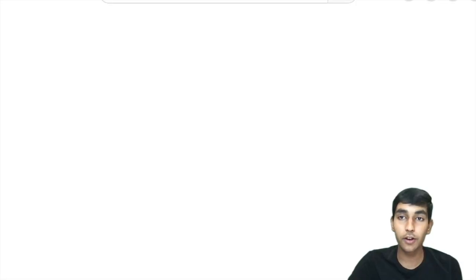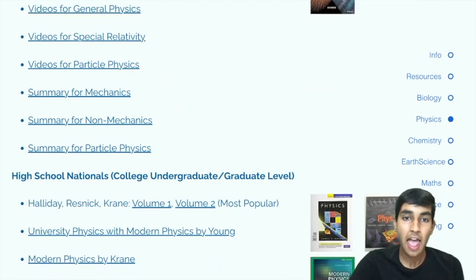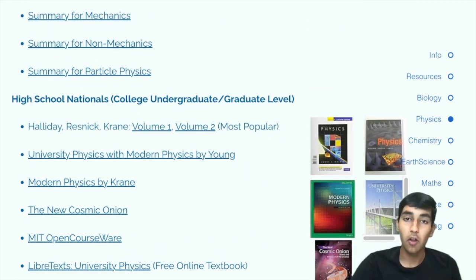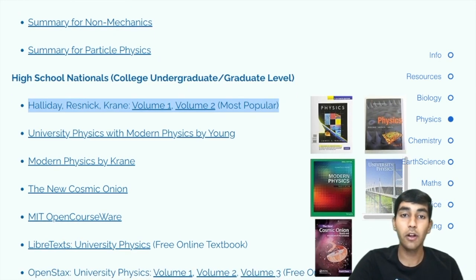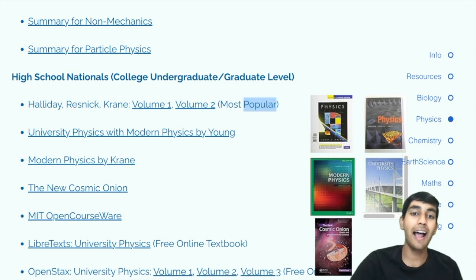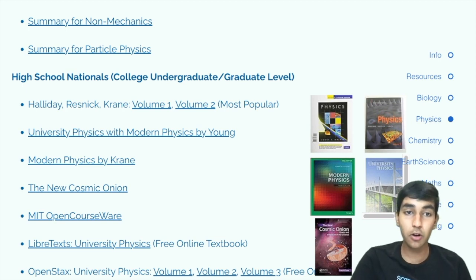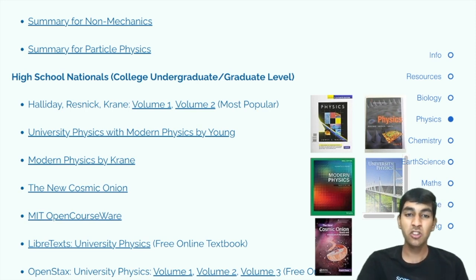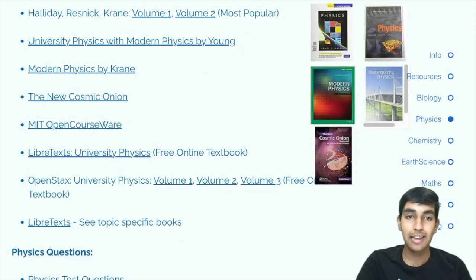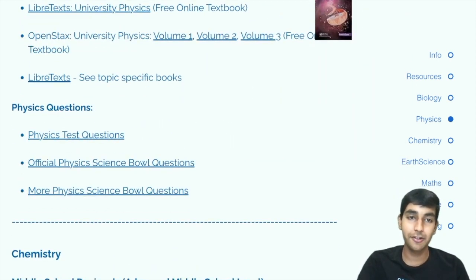There's a playlist linked here that can give you a nice overview of the concepts. Now moving on to high school nationals level — these are very advanced. A great and extremely popular book at this level is Halliday Resnick Crane, which is not the same as the Walker counterpart. There's also a book called University Physics. In addition, there are many subtopic books you need for physics, like Modern Physics, The New Cosmic Onion for particle physics, etc. Even MIT OpenCourseWare is useful for this level.